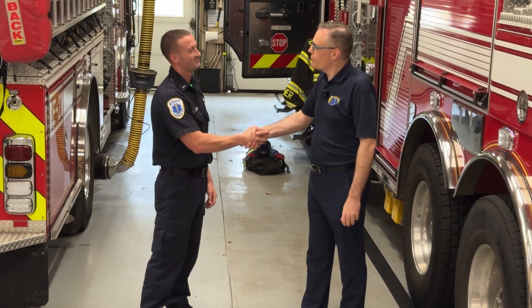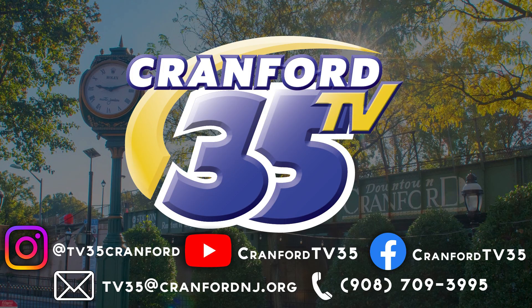Lieutenant Carmen Giardino, thanks a lot for all the great tips on how to secure your home, your safety, your personal property, and even your pets. Get them to higher ground, move those cars. When officials put out the word via Nixle or other alerts, heed those warnings and get yourself to safety. Thanks for joining us for this latest installment in our OEM video series. This will be on our TV35 YouTube channel in an OEM playlist, and also posted to the emergency management website at CranfordNJ.org. Thanks so much for watching, everyone.